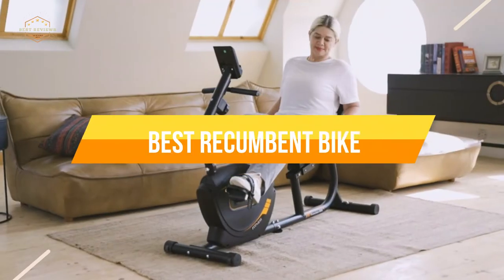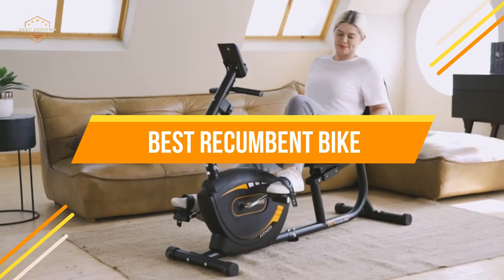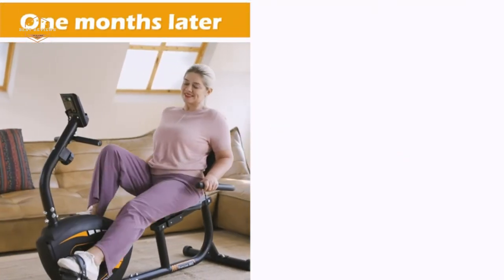In today's video, we will show you the top 5 Best Recumbent Bikes. So, let's get started.